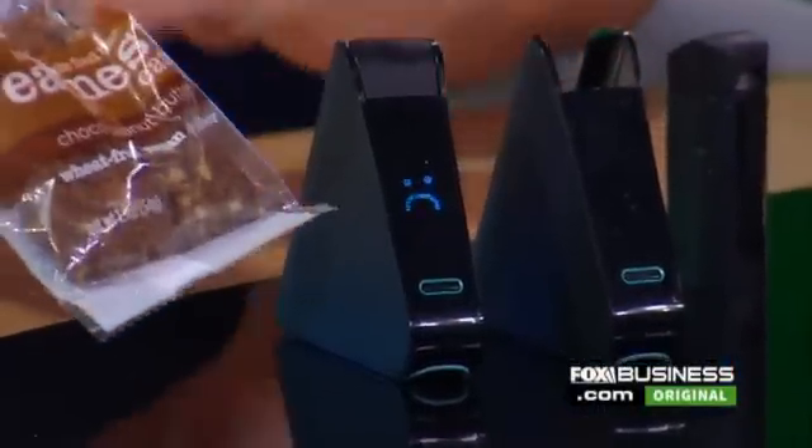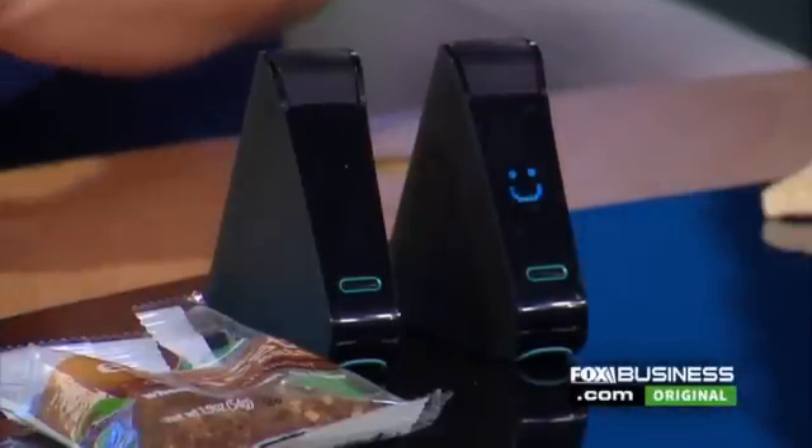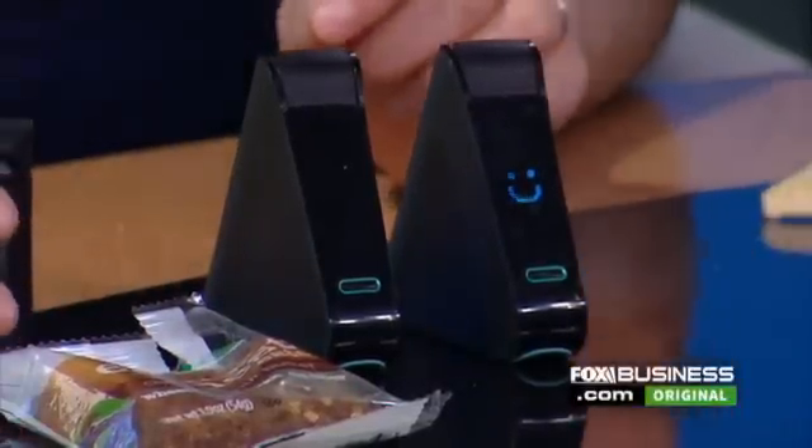If there's gluten found, the device will give you a sad face. And if there's not, you will get a smiley face. Oh, we got a smiley face here — yeah, so that is good to go. So you're good with your luncheon chip.